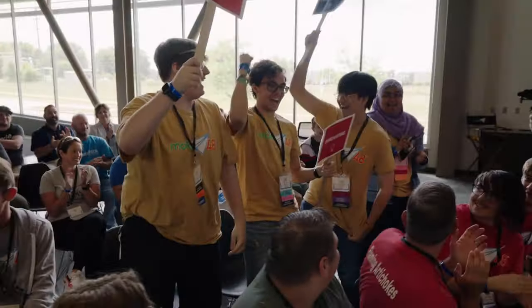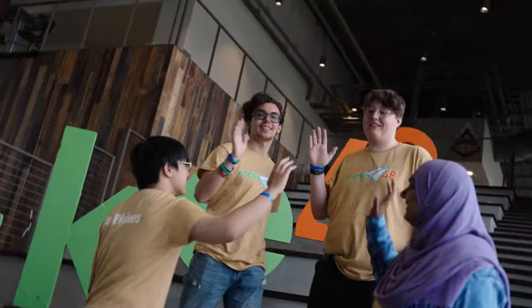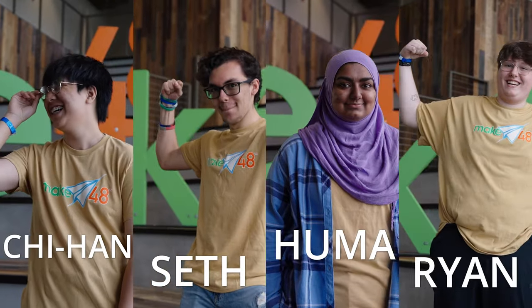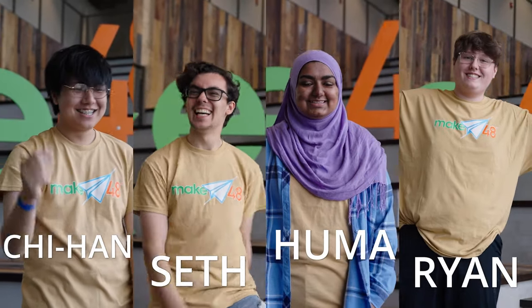And last but not least, the Windgineers! We all go to Purdue Polytechnic High School Englewood in Indianapolis and we are all rising seniors. In the fall semester of the previous school year, we participated in Purdue University's Tech 120 course, and at the end of that course they always have a big design competition. We actually won third place. The synergy on that team was really good, so we were just like — can't break up now.